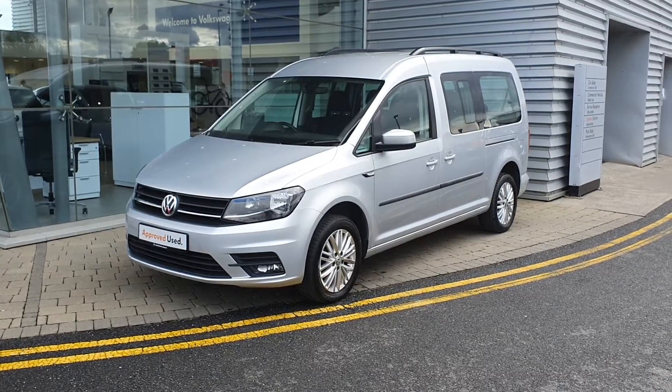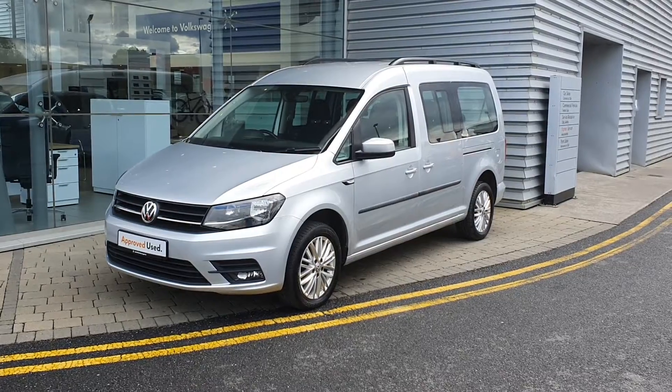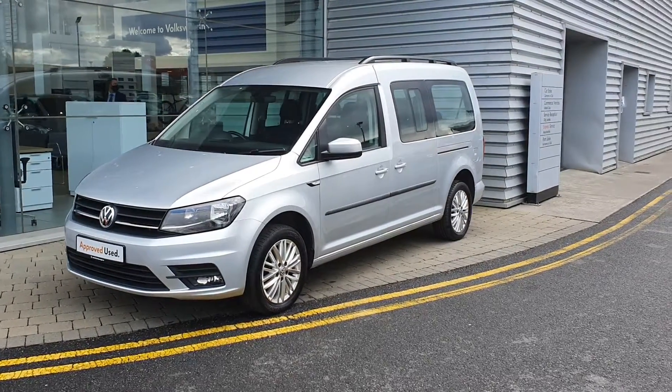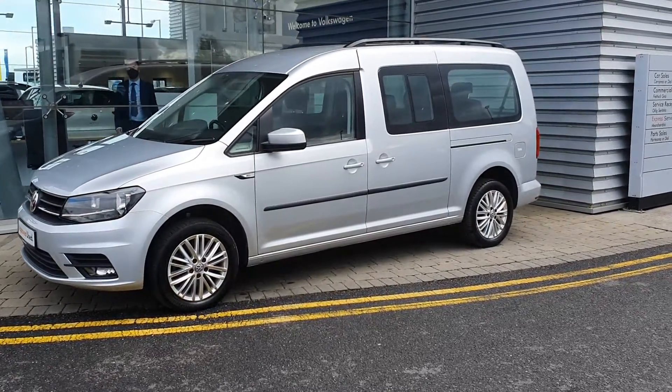How's it going guys? It's Gavin here at Joe Duffy Volkswagen Airside. Today I'm showing you this 2018 Silver Volkswagen Caddy Maxi Life. It has a 2 litre diesel TDI engine producing 140 brake horsepower.